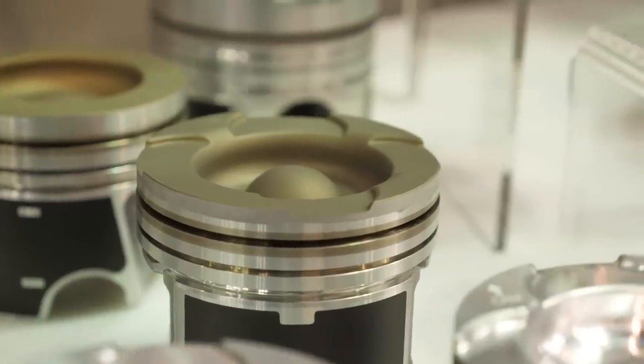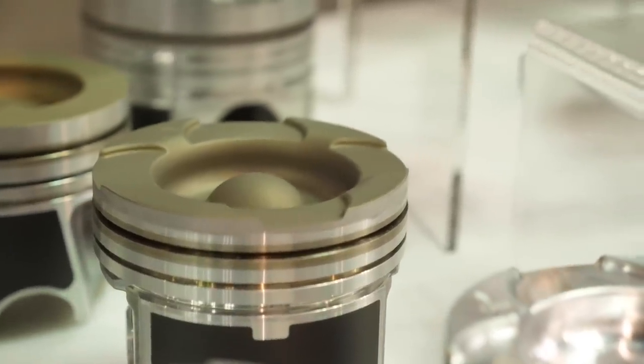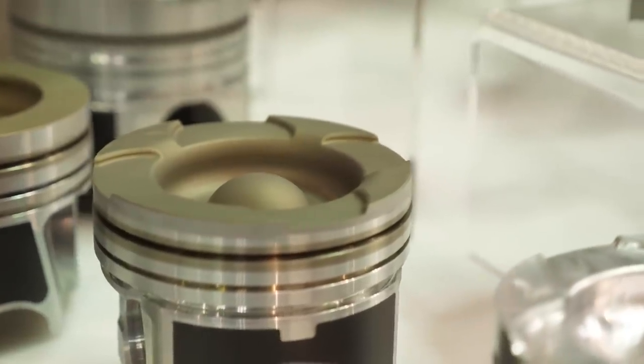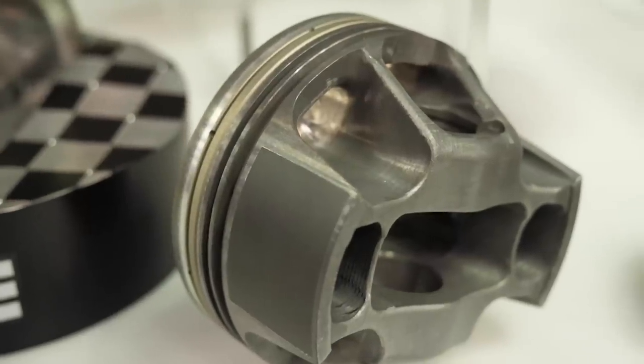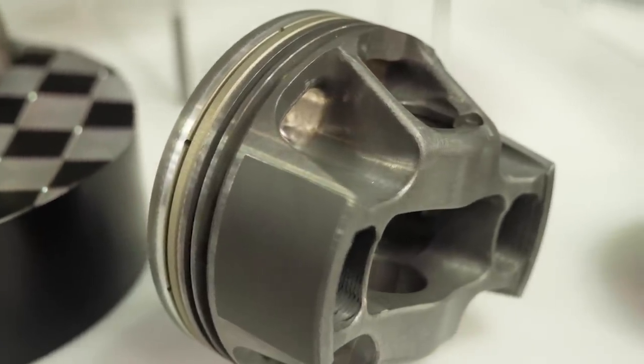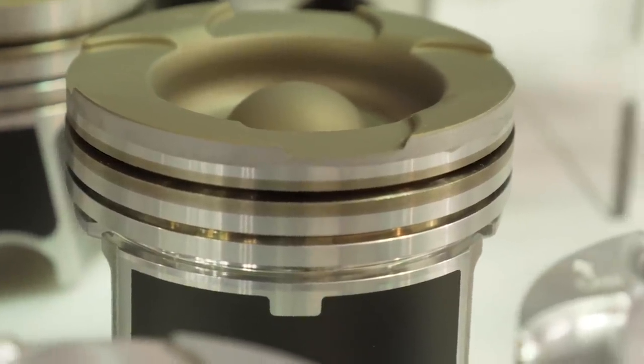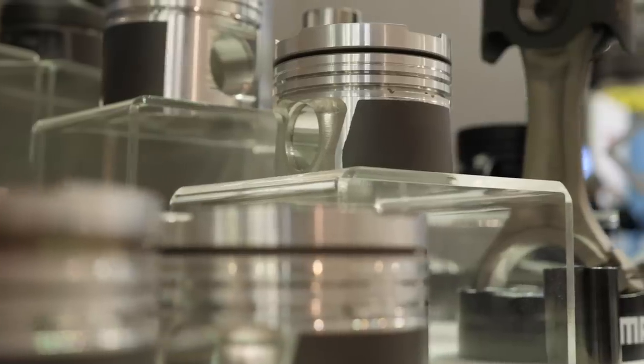Let's get into where the key benefits are with these coatings. Starting with the normal range of coatings we see applied to pistons — there are three main coatings. First, the thermal barrier on the crown of the piston. Second, protection for the ring groove, primarily the top ring groove, which is traditionally a hard anodised or nickel plating — Mali prefers the hard anodised version. And third, your skirt coatings.